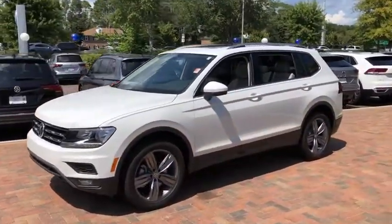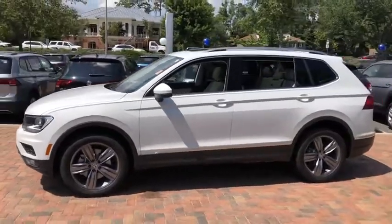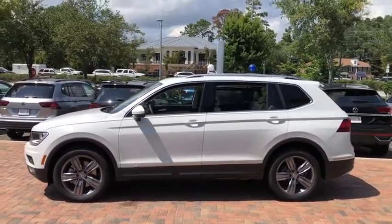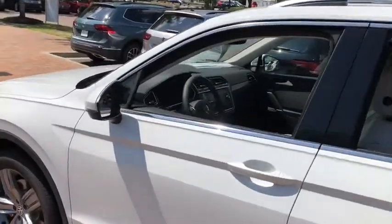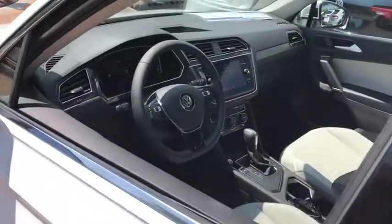Here are some of this vehicle's great options: traction control, power liftgate, dual airbags, power steering, four-wheel independent suspension, four-wheel disc brakes, heated steering wheel, heated front seats.